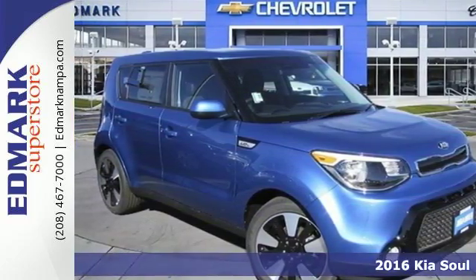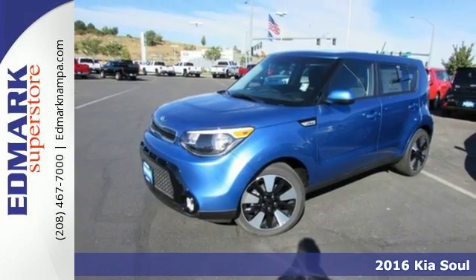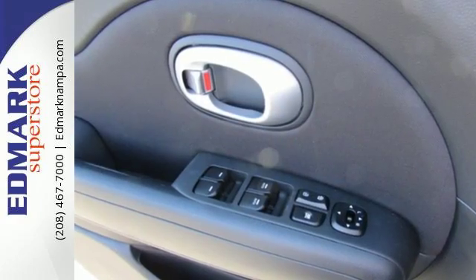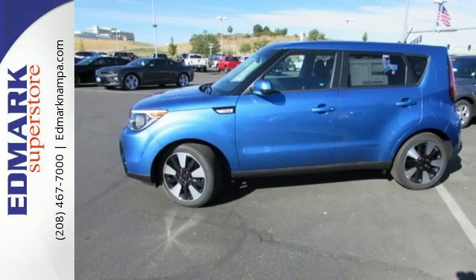It's a 2016 Kia Soul — the convenience of a wagon with the soul of a hatchback. Standout exterior styling is complemented by an interior built around your comfort. Cloaked in privacy glass, the interior adapts to your needs with a split-folding rear seat.